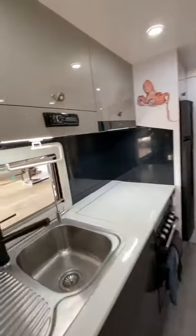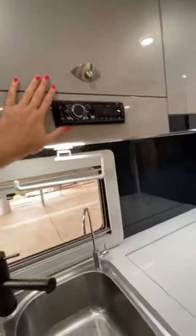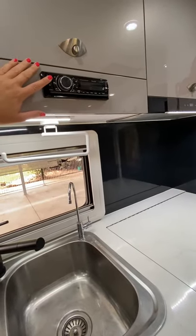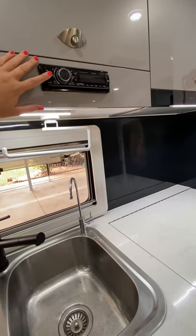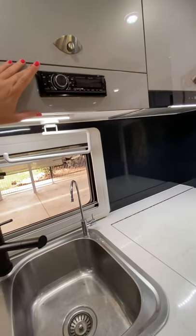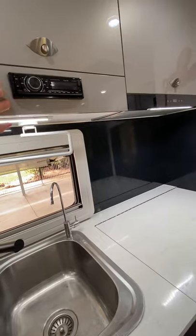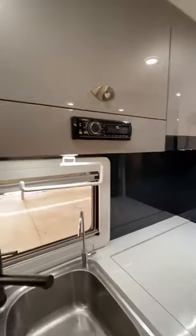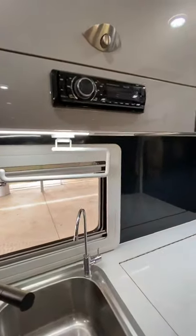We have a radio and audio system that works both inside and outside. Outside we have marine audio speakers so you can listen to music outdoors. You can switch it on from either inside or outside, and choose whether it plays at the front or back of the van.